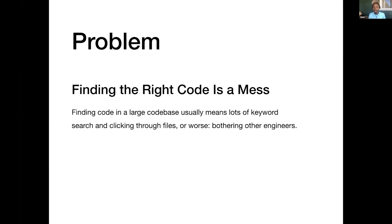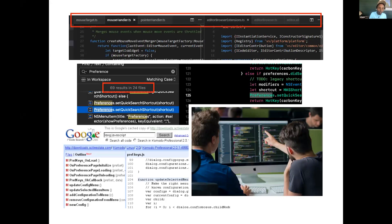The problem we're solving is that code is a real mess to find. You find yourself in a large code base doing keyword searches, clicking through a bunch of files, or worse, bothering other engineers.